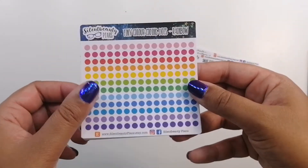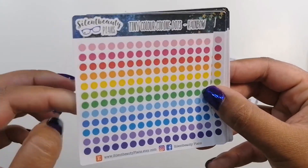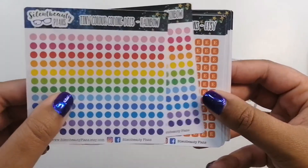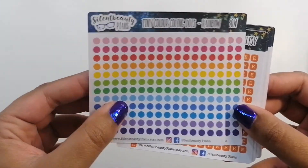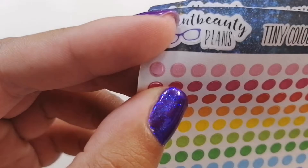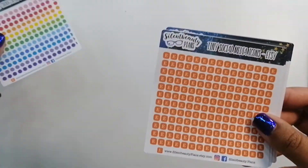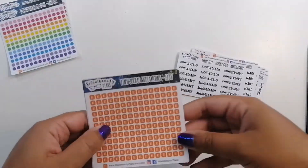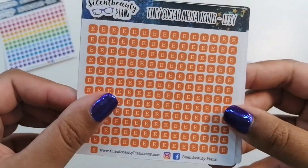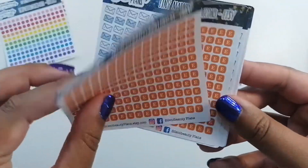Then as I said, I bought a bunch of functional things. These are the tiny colour coding dots in rainbow — I bought two sheets of those and I will use those in my functional planners, in my weeklies and my social media. They really are tiny, you can see just how teeny tiny they are. These are Etsy ones and they are teeny tiny — I bought two sheets of those.